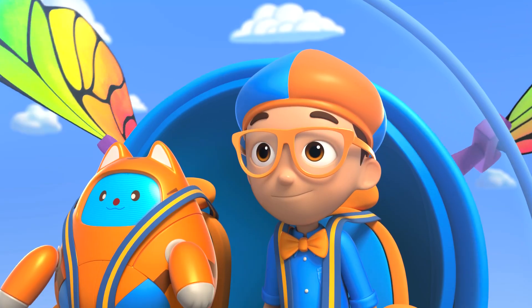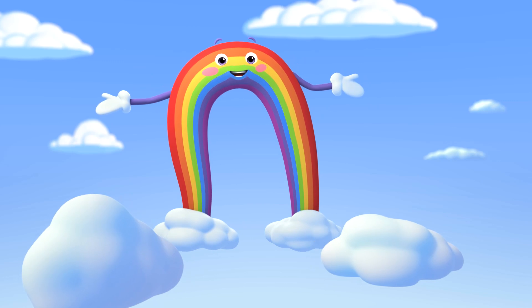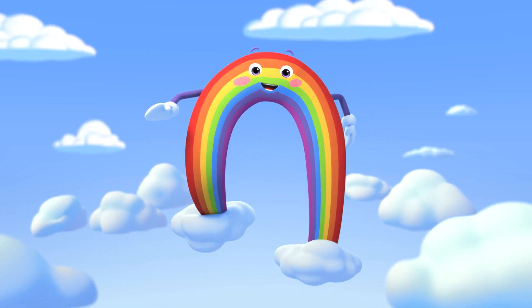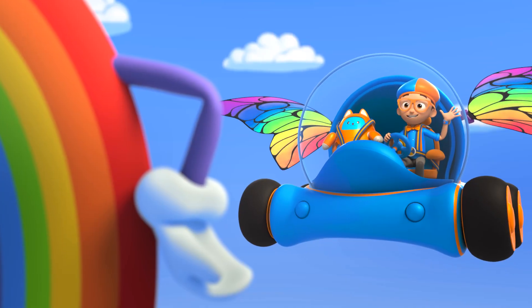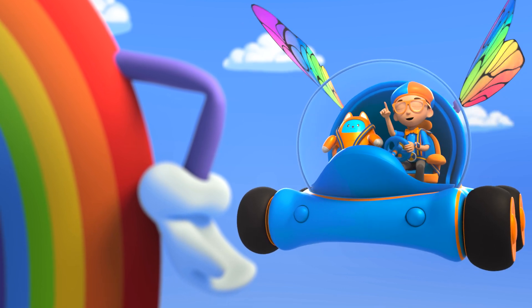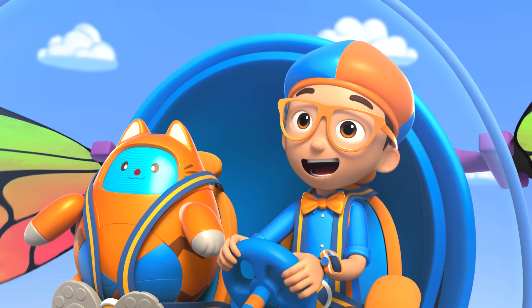Guys and gals, attention please! The big blue sky is proud to present nature's greatest influencer — I'm Bowie the Rainbow! Hey, it's me, Blippi! I'm a big fan, Bowie! I know all your colors! Thank you, thank you, thank you! I'm very proud of my colors!